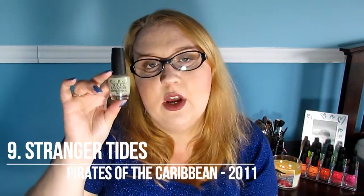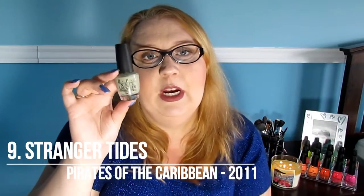At number 9 I have Stranger Tides, which was from the Pirates of the Caribbean collection that came out in 2010 or 2011. I really want Mermaid's Tear from this collection — I don't have it unfortunately, that's one of my lemmings. But this one is great. It doesn't look like anything in the bottle — it looks like a murky green — but there's something about it when it's on your nails. I really enjoy wearing this in the fall.